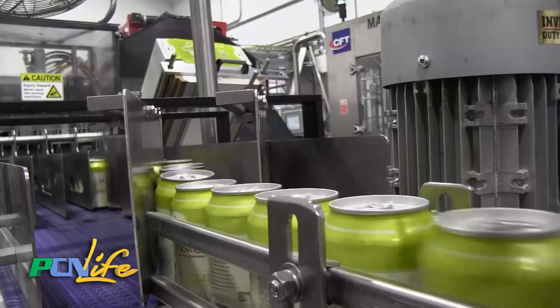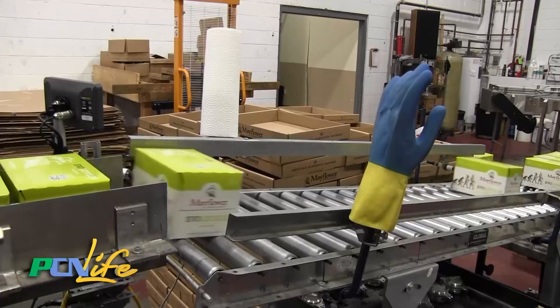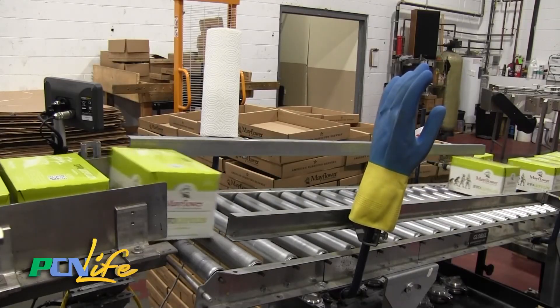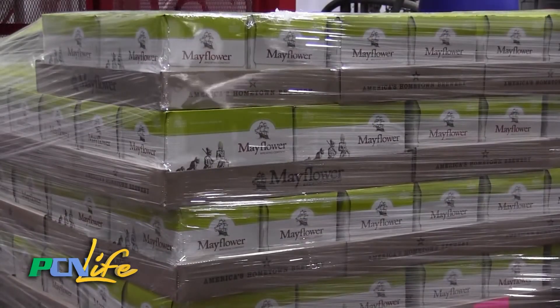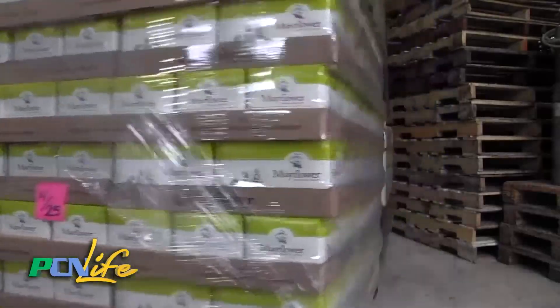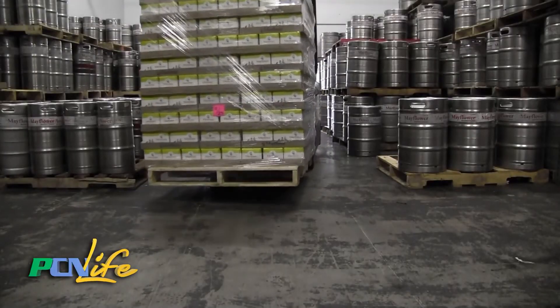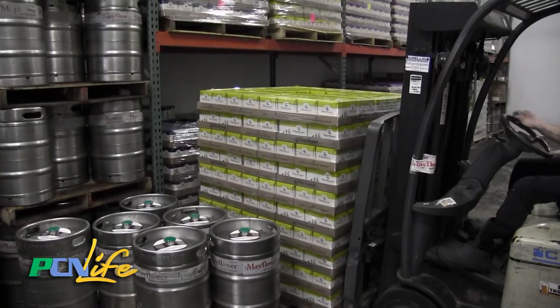Then they come through the seamer and out the other side, get sprayed off with water, blown off with air, x-rayed with the x-ray machine to make sure they're not short, come out, get the date sprayed on them, and then they're right into the cartoner, which packs them into six-packs, glues them shut, and spits them out. And once the guys have things wrapped up, it's time to put it away in cold storage for the delivery trucks.